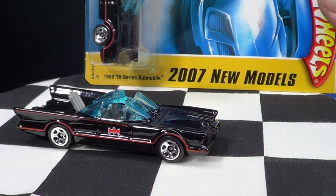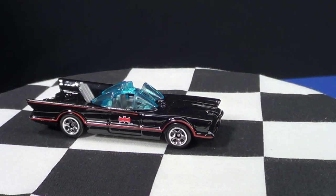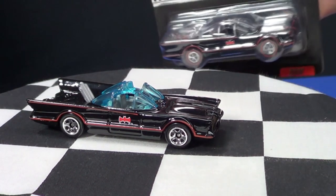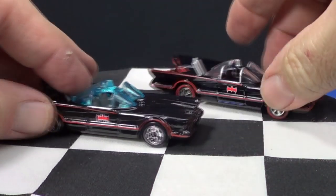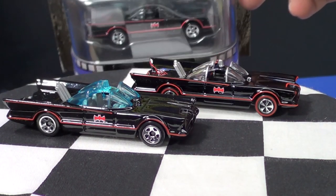I've already opened up the first edition and used it in some of my videos, so I'll use that one for display rather than opening another. I'm going to save the new classic TV series for last because I've been dying to open the Red Line Club Batmobile — today's the day. You guys get to see the difference between the different versions and decide if the extra money for the Red Line Club version is worth it.